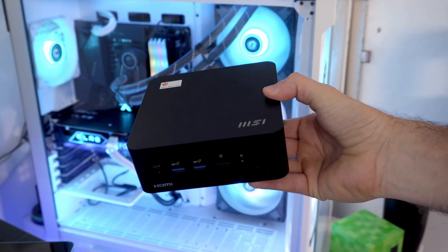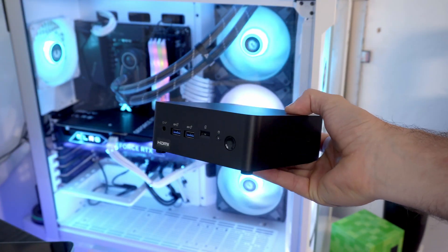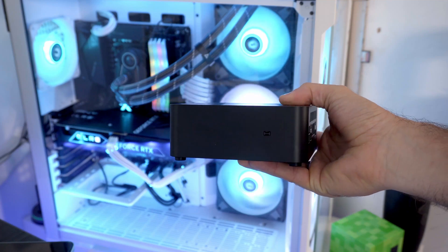Now, what if I told you this tiny box could handle everything — from gaming to business to basically everything? Today I'm diving into the MSI CubeNac 1M Mini Desktop PC. Let's get straight to the point. Let me talk about this little PC itself, the MSI CubeNac 1M.